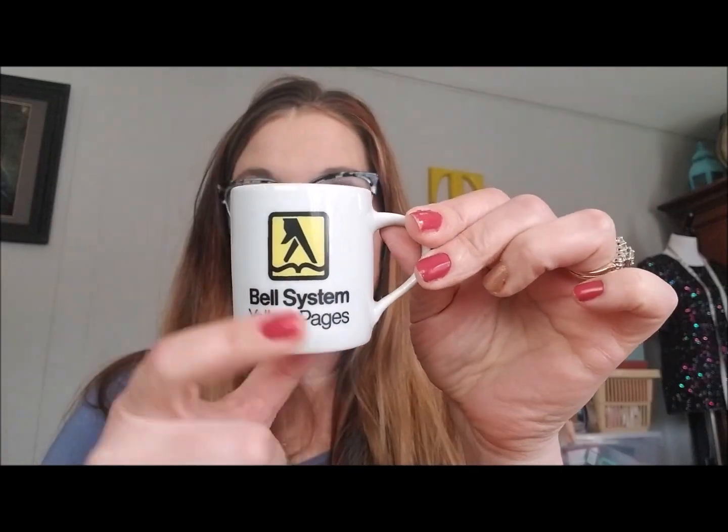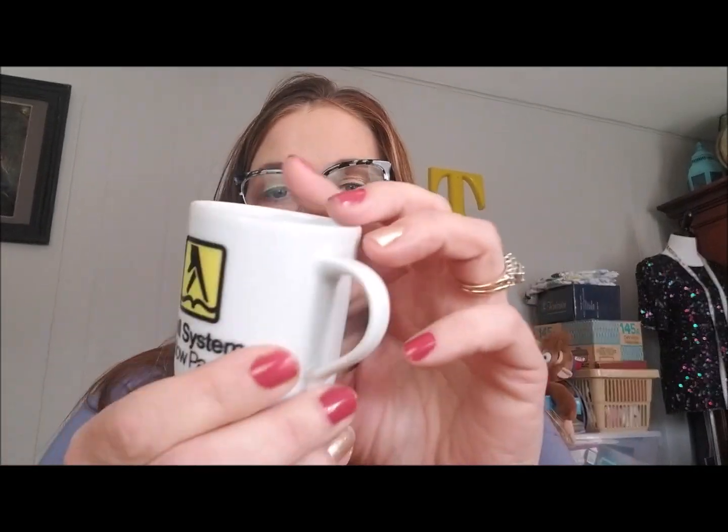Everything else from the flea market I'm selling. First is this little miniature Yellow Pages mug — Bell Systems Yellow Pages. I paid a dollar for it. Yellow pages are really becoming a thing of the past, which makes it nostalgic. It's a very thin little mug — kind of what people might call a cappuccino mug today. I just need to clean it up and it's worth listing.